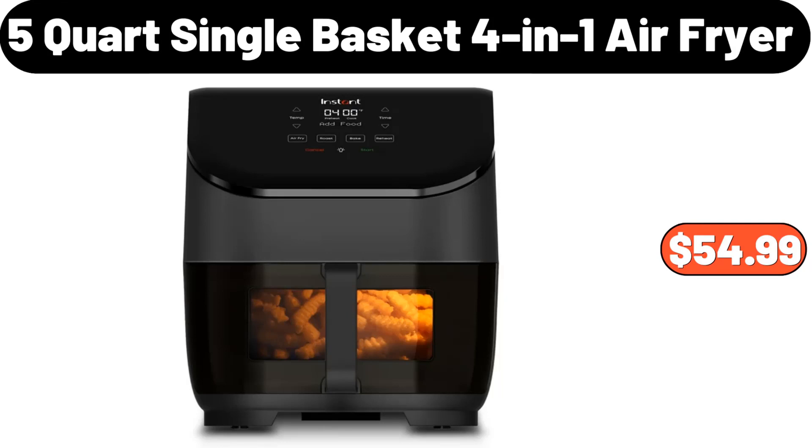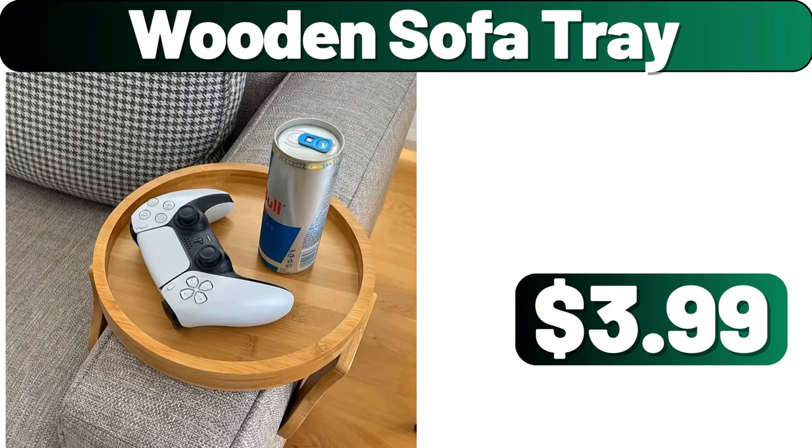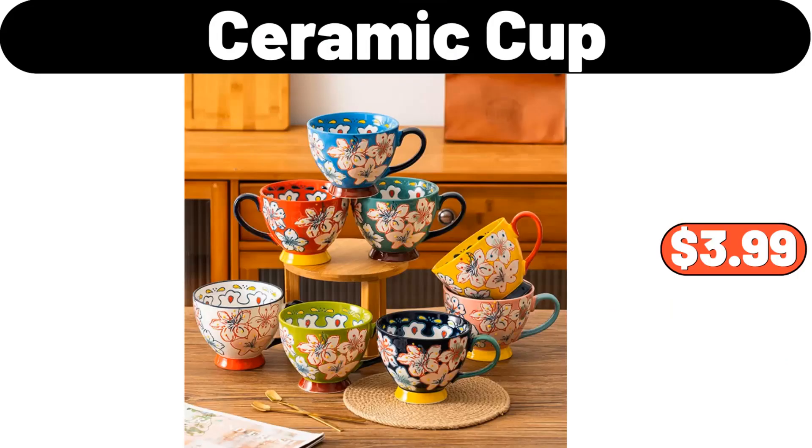5-Quart Single Basket 4-in-1 Air Fryer, $54.99. Wooden Sofa Tray, $3.99. Ceramic Cup, $3.99.